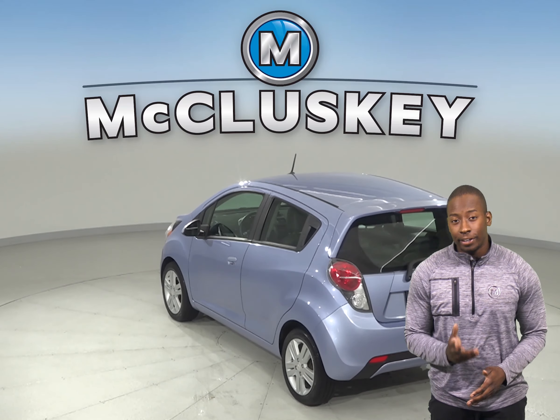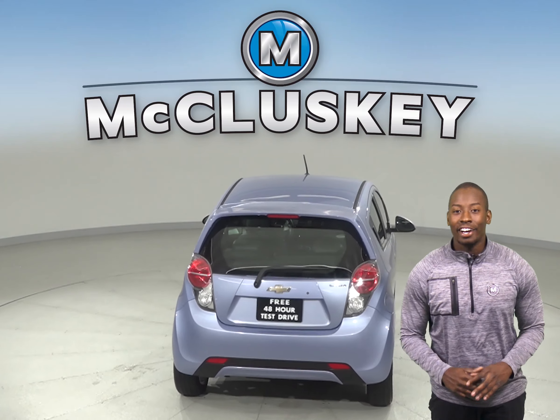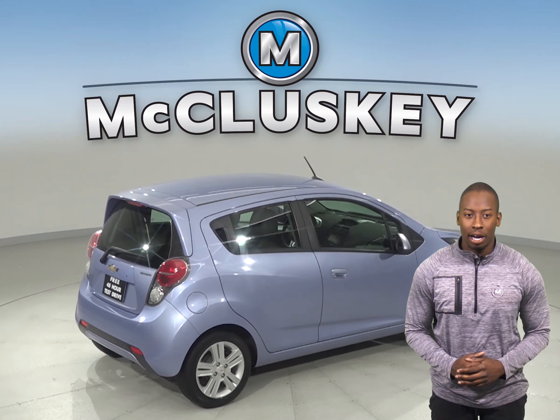The cloth interior is going to be very comfortable, and there are steering wheel controls as well. Come on down and take this vehicle out on a free 48-hour test drive.